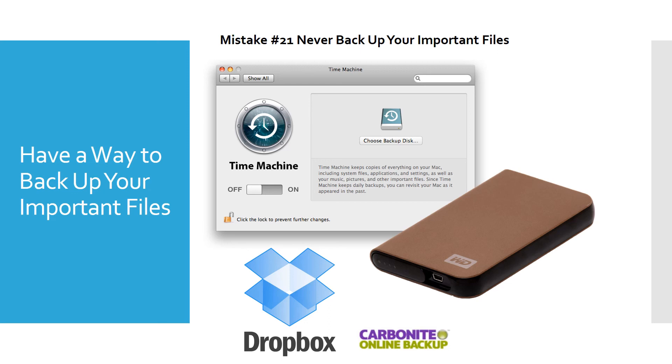Mistake number 21 is never backing up your important files. You always want to back up things that are important. I have a Mac at home and use Time Machine — I bought a Western Digital backup disk. Even if you have a PC, you can buy a Western Digital drive that comes with software that automatically backs up everything for you. Other options include Carbonite or putting your documents in Dropbox, which syncs and backs up as well. You can also put files on your office network. Definitely back up your important files.